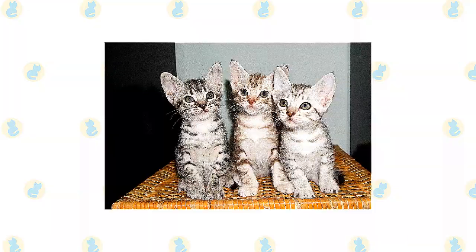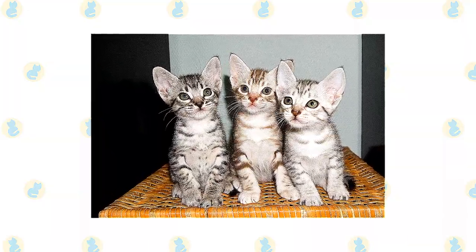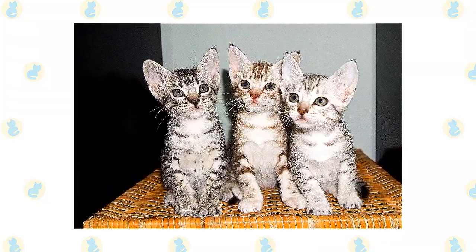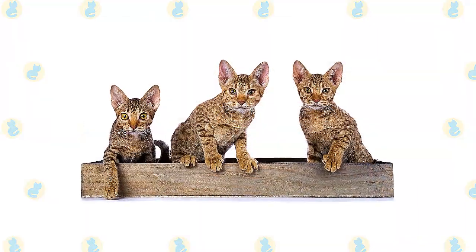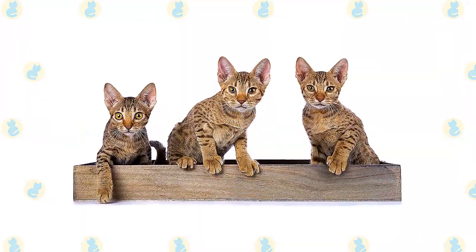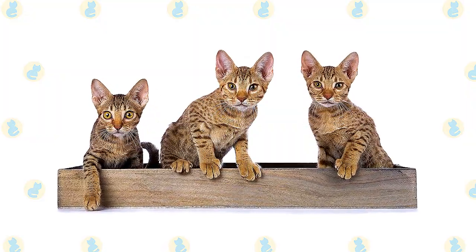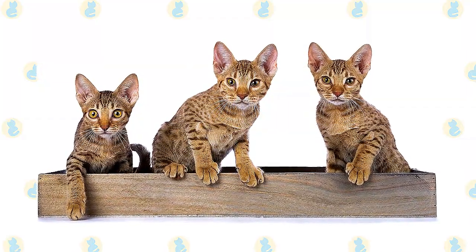The gentle and playful Ocicat is well-suited to life with families with children and cat-friendly dogs. He can learn tricks, enjoys interactive toys, and loves the attention he receives from children who treat him politely and with respect. Supervise young children and show them how to pet the cat nicely. Instead of holding or carrying the cat, have them sit on the floor and pet him. It's likely that the Ocicat will dominate other cats in the household and may even rule the dogs.